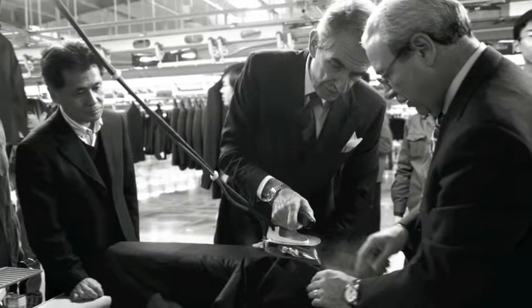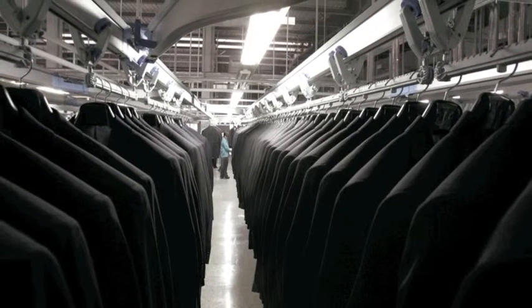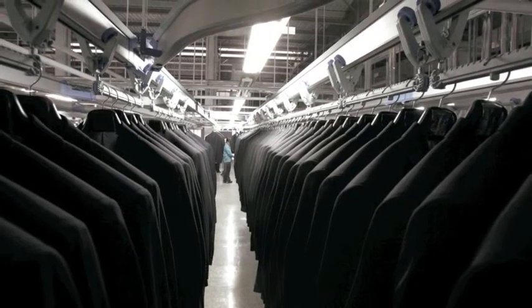This ensures the correct balance of fit, feel, and fashion appeal. Garments are then shipped to our Toronto distribution partner, where we maintain more than 5,000 units to support our Canadian retailers.